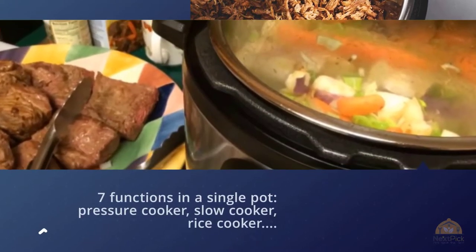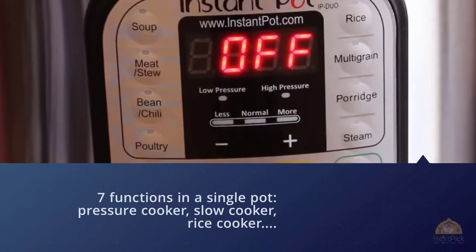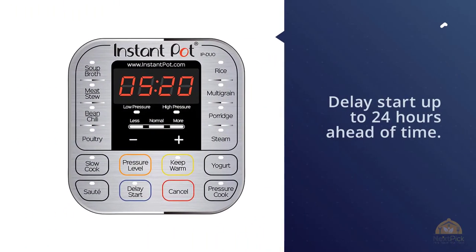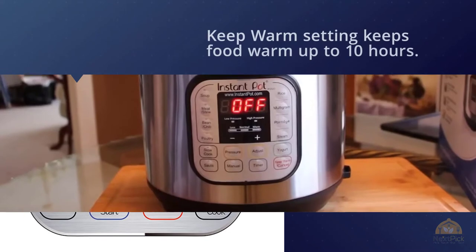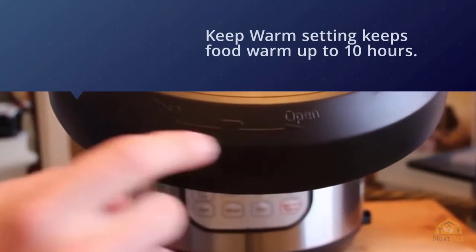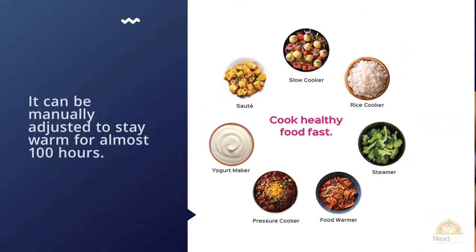The seven functions in a single pot include: pressure cooker, slow cooker, rice cooker, steamer, sauté and brown, yogurt maker, and warmer. The large LED display is easy to read. You can delay start up to 24 hours ahead of time. The keep warm setting keeps food warm for up to 10 hours and can be manually adjusted to stay warm for almost 100 hours. For more details, click the link in the description.